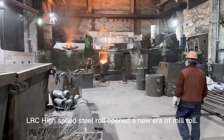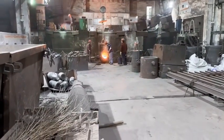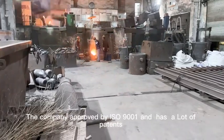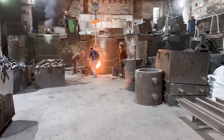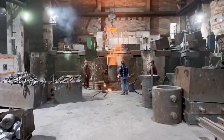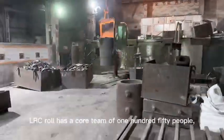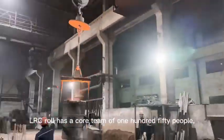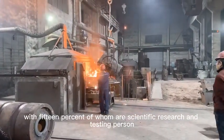The LRC high-speed steel roll has opened a new era in roll manufacturing. The company is approved by ISO 9001 and holds a number of patents. LRC has a team of 150 people, with 15% of whom are scientific research and testing personnel.